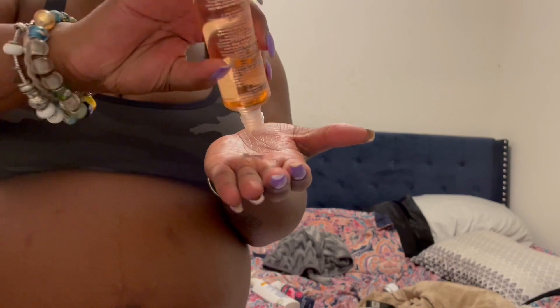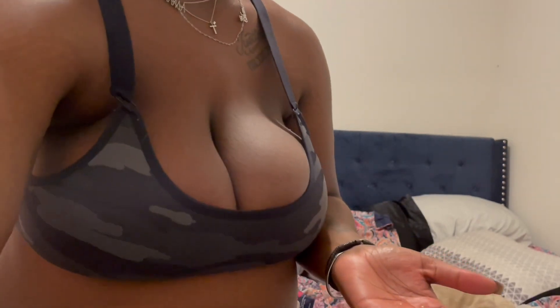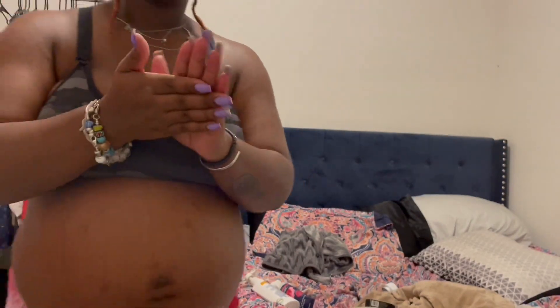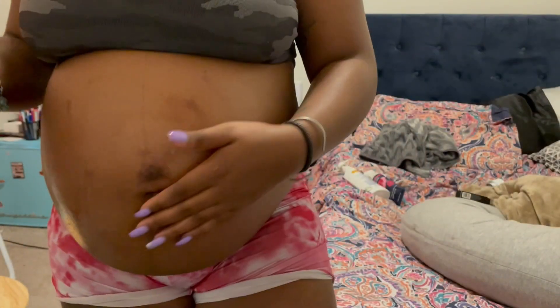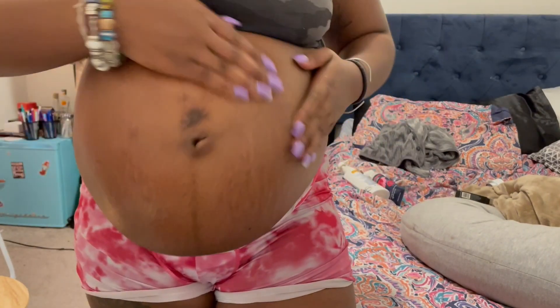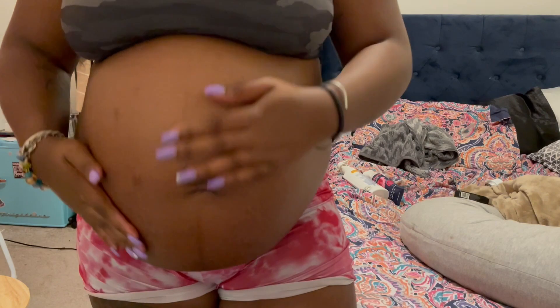Since I am pregnant, I do like to go in with the Bio Oil just to go over my stomach and help reduce the amount of stretch marks I can get, since in these last little weeks of pregnancy your stomach stretches the most. As y'all can see, my stomach is leaning over to one side because baby just loves being on that one side — I don't know what it is about him.